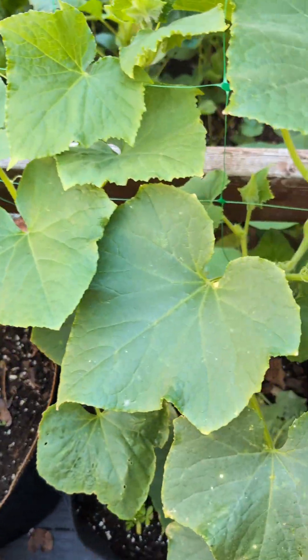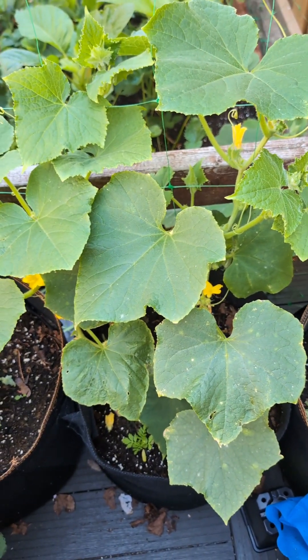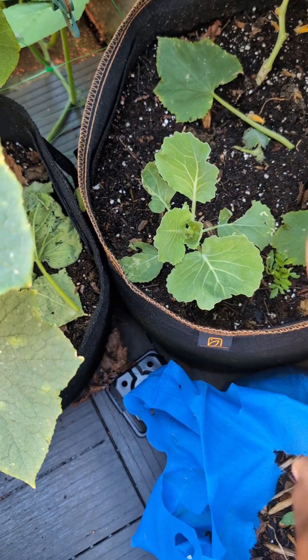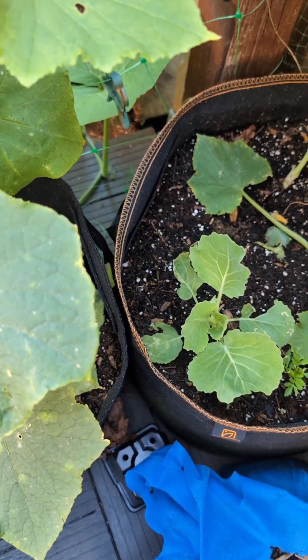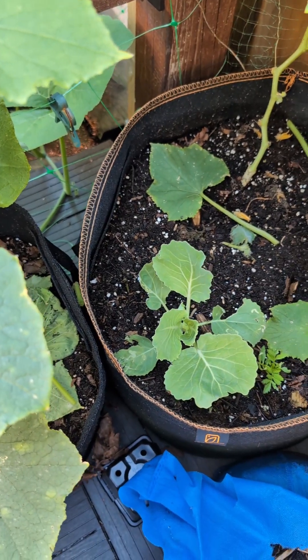Here we have a lemon cucumber, and a cabbage — I stuck a cabbage there because I didn't know where to put it. Hopefully they grow well together.